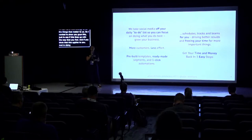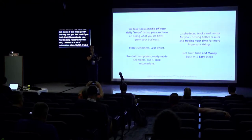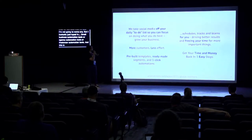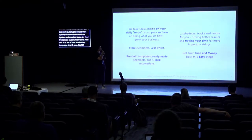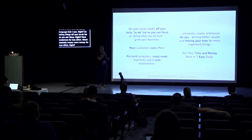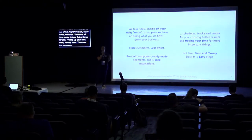In doing research for this talk, I looked at a lot of automation sites — small business, agency, and freelancer automation tools. The marketing messages I kept seeing were: taking things off your to-do list so you can focus, more customers for less effort, pre-built, ready-made, one-click — all time-saving things. Time, money, ease. These are the messages I kept seeing over and over again.